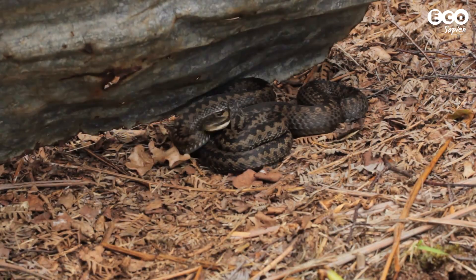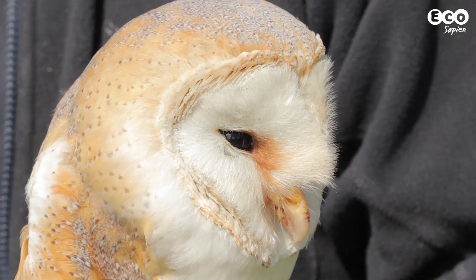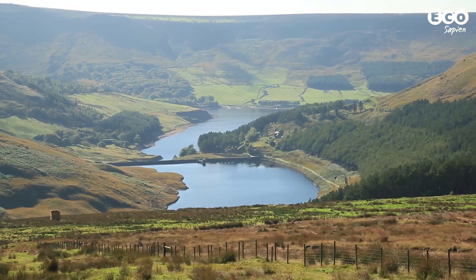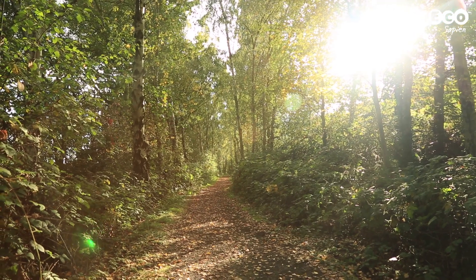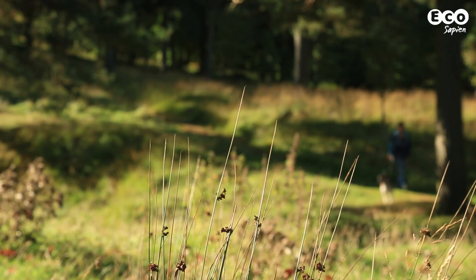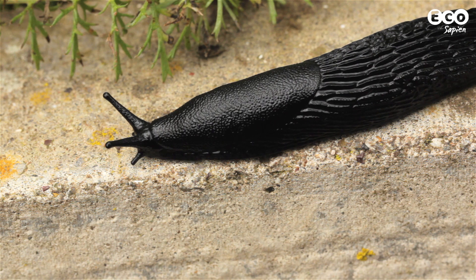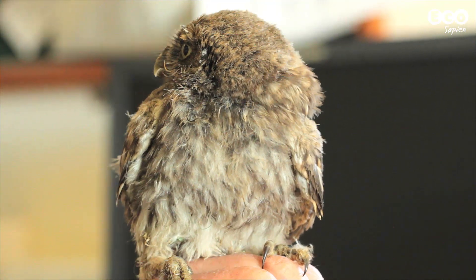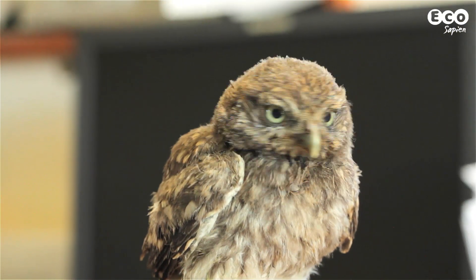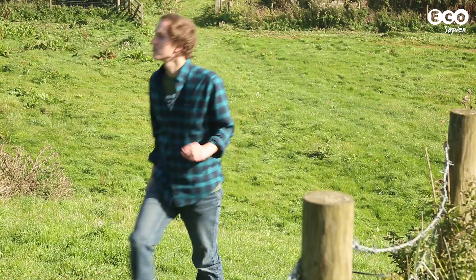The first National Nature Reserves were designated in 1953. Today, there are 224 in England, covering 94,000 hectares of land. But what do National Nature Reserves do today? Have they stayed true to their original objectives? I asked Senior Reserve Manager, Craig Ralston.